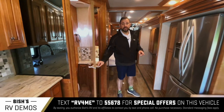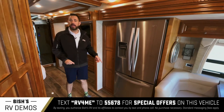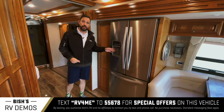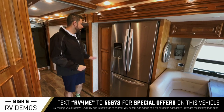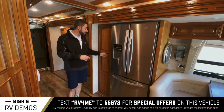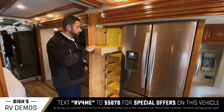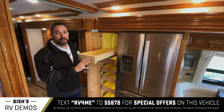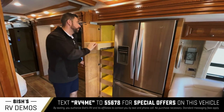Opposing the half bath is the residential Whirlpool refrigerator — 19.7 cubic feet with an ice maker beneath and water filtration so you can fill your cup right from the front of the door. To the left is the pantry space: pull-out drawers, LED-lit throughout, giving you extra room for food and items that don't fit in the main kitchen cabinets.